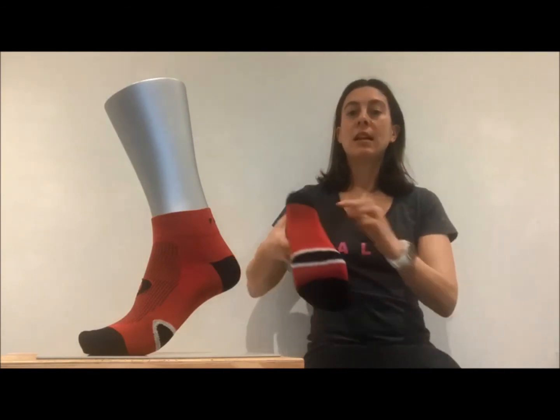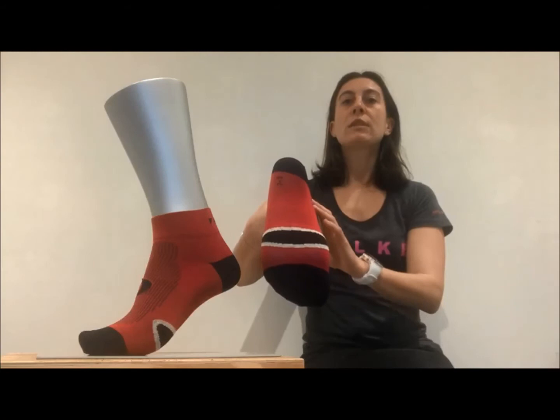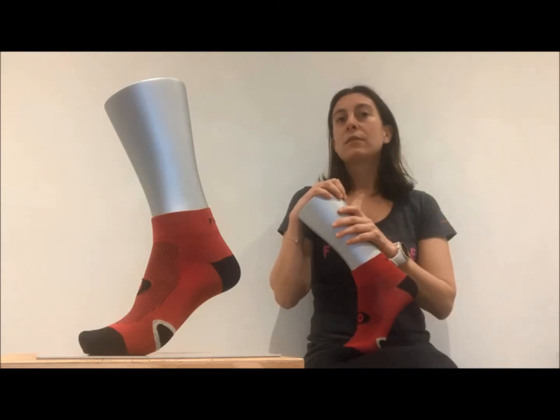Another key feature is the silver antimicrobial yarn that is strategically placed on the foot to eliminate bacteria, keep your feet healthy and to prevent odor. The silver yarn has anti-static properties too.